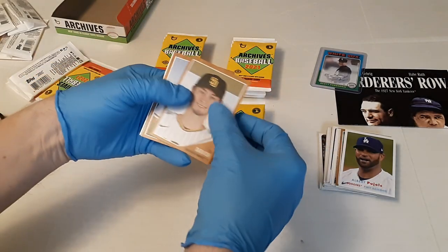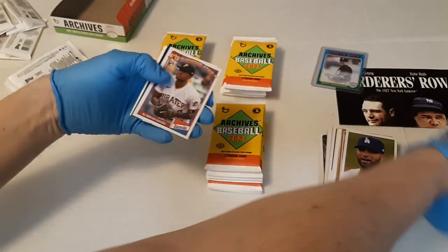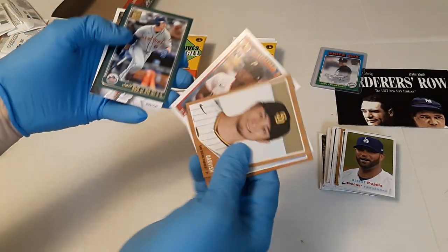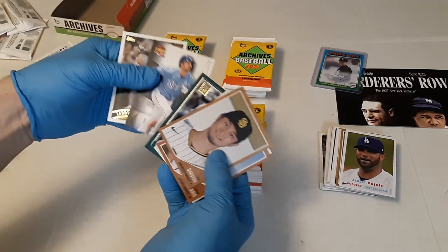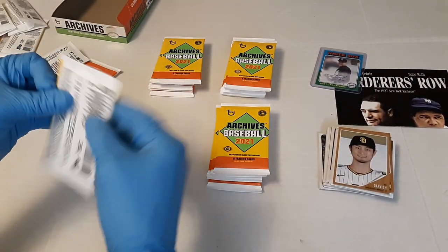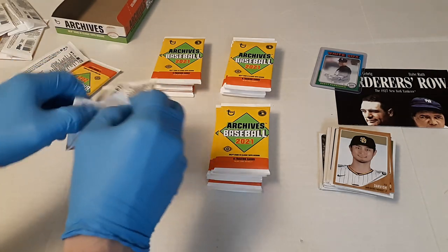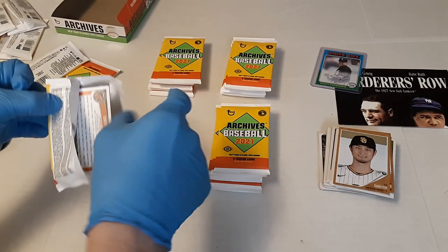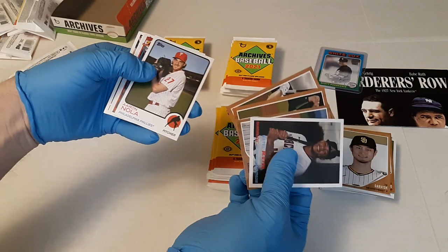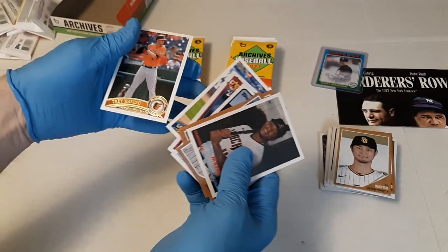Next pack. Got Yu Darvish, Eddie Rosario in a Braves uniform, Lourdes Gurriel Jr., Greg Maddux — that's mine. There's a Bazooka Shining Star of Ke'Bryan Hayes, that's pretty cool. Jeff McNeil, Whit Merrifield, and Larry Walker. I collect Maddux, I collect Kris Bryant, so it's always cool to find a PC card. You got Katel Marty, Ryan Sandberg, Matt Olson, Brandon Lowe, Aaron Nola, another Shining Star of Akil Baddoo — pretty good card — George Springer, and Trey Mancini.